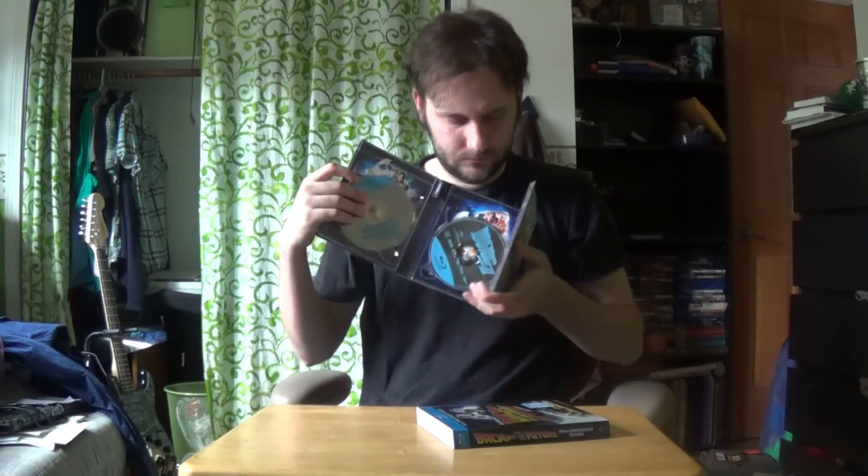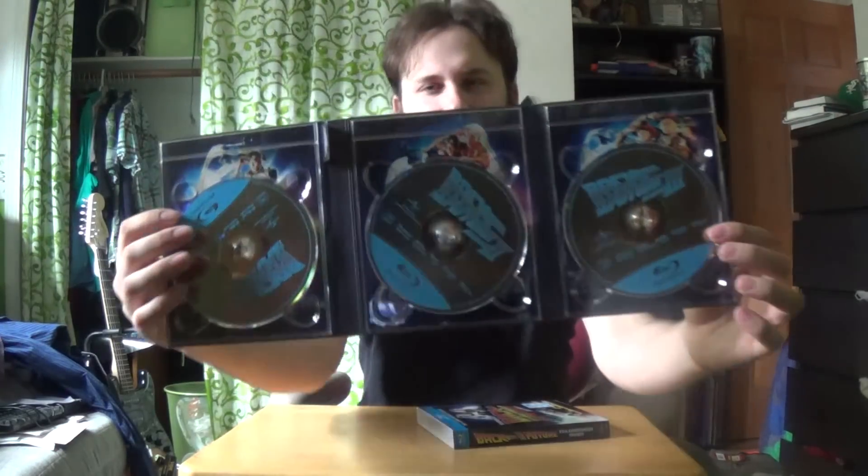And then Back to the Future the trilogy — and this was cheap also. It's usually like forty dollars or maybe more but we got it for twenty-five. I think I had a video on it. It's really cool, it's got all the discs in here — you get the three movies.